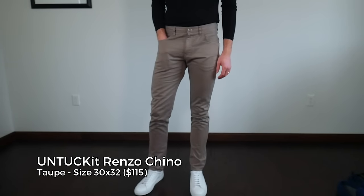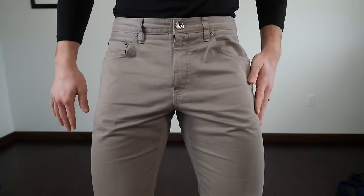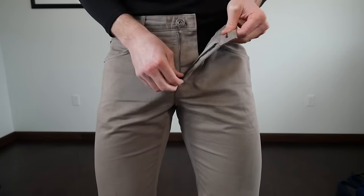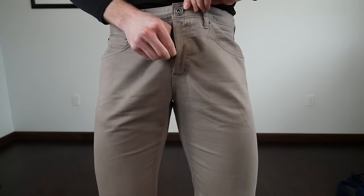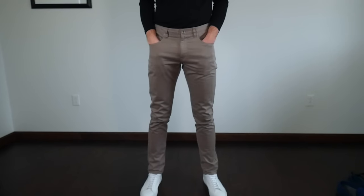I just threw in the Untuck It chinos for fun — they are actually no longer offered on the website. These were $145. You can feel the twill is very nice. I couldn't really get my size so they're a little bit big on me. I usually wear these as beater chinos around the house. Not much more to say about these ones because you can't even buy them anymore.